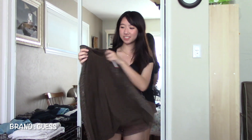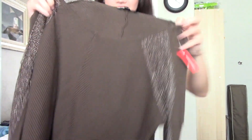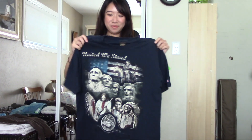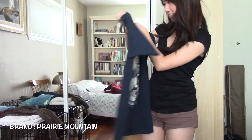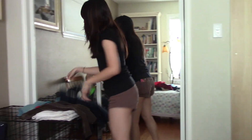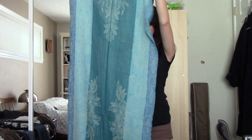My first shirt is this top and it's from Guess. And then I got this America Core shirt — I'm gonna cut it and stuff. This one is from Prairie Mountain, and then I also got a scarf, but I'm using it as a tapestry and I'm gonna hang it in my room.